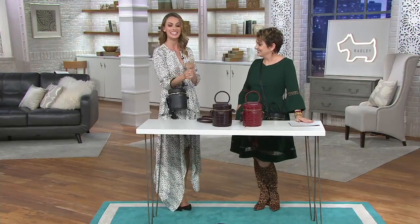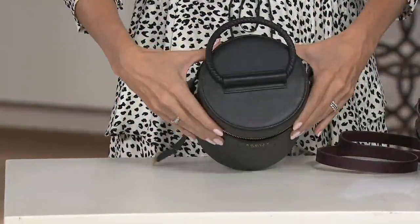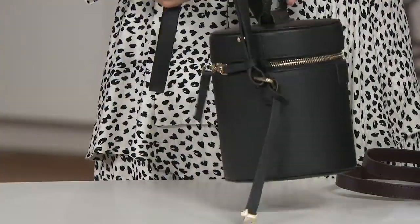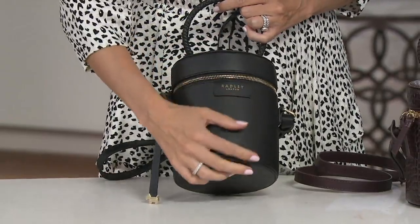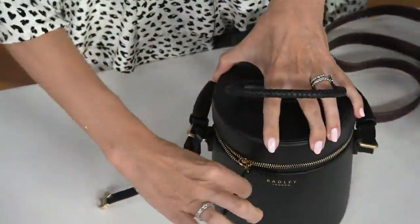The inspiration comes from vintage vanity cases that elegant ladies would carry — this is our modern take on that. It's that gorgeous circular shape, really unusual. You've got a little woven top handle here that folds down, and of course the crossbody strap that is adjustable. You have your Radley dingle dangle as always, and the leather is just exquisite — buttery soft — with the Radley branding featured beautifully.